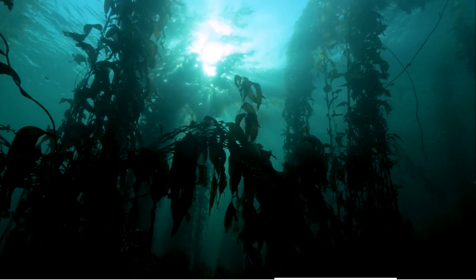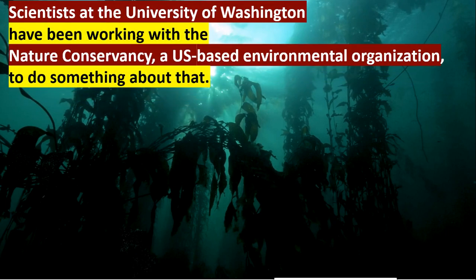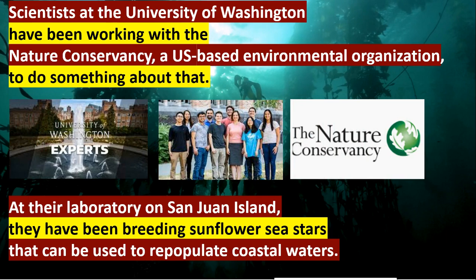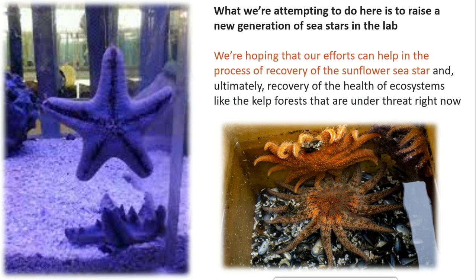This is a kelp forest picture — seaweed grows into a forest like this. Scientists at the University of Washington have been working with the Nature Conservancy, a US-based environmental organization. At their laboratory on a particular island, they have been breeding sunflower sea stars that can be used to repopulate coastal waters — artificially breeding them in the lab and then introducing them into the oceans. As they say: 'What we are attempting to do here is to raise a new generation of sea stars in the lab. We are hoping that our efforts can help in the process of recovery of the sunflower sea star and ultimately recovery of the health of ecosystems like the kelp forests that are under threat right now.'